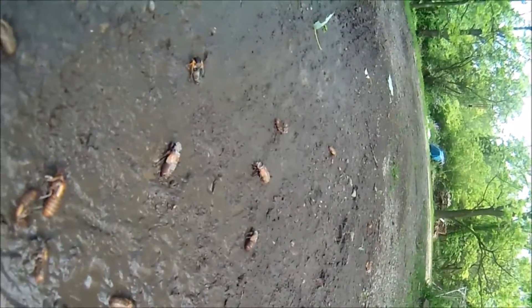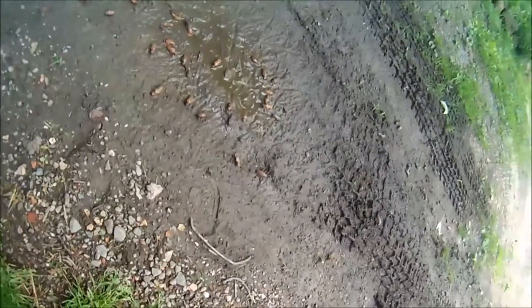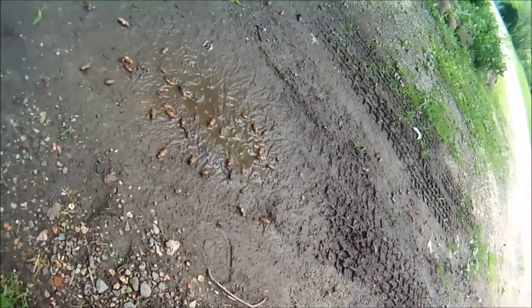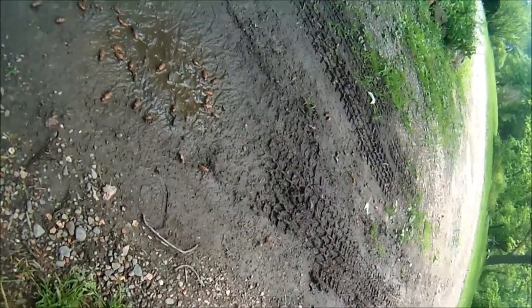There's one struggling. I don't know if I should help him or not. I guess they're trying to get to that roundabout over there where they can climb on the tree. And I guess they're just kind of walking straight, and whoever doesn't survive just doesn't survive.